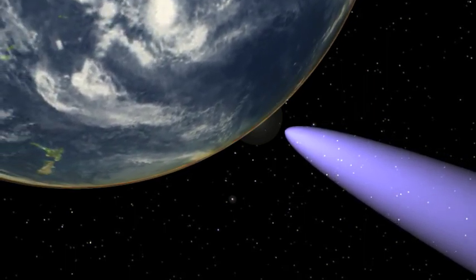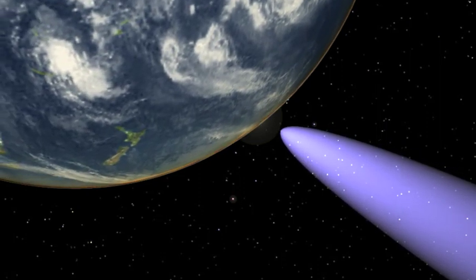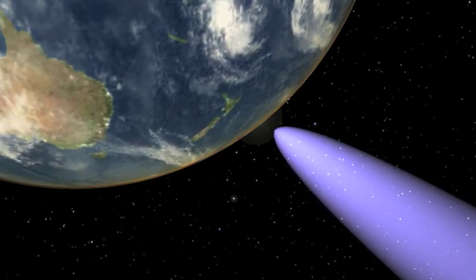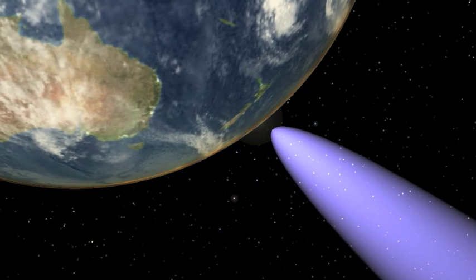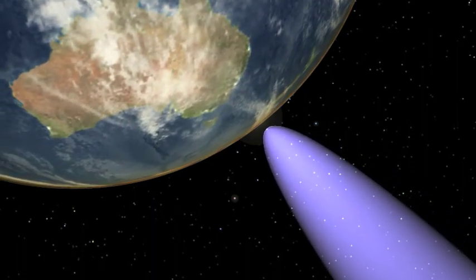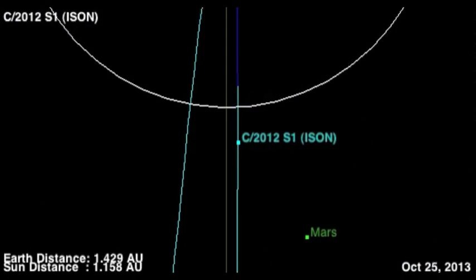I've also shown how Comet ISON's path happens to coincide with the peak of the Delta Cancrid meteor shower, meaning ISON may not have been the first comet to come this way into the inner solar system. More importantly, other comets may be following ISON down this path. Trailing behind Comet ISON is a debris field comprised of the gases and dust stripped from the nucleus by the solar wind.